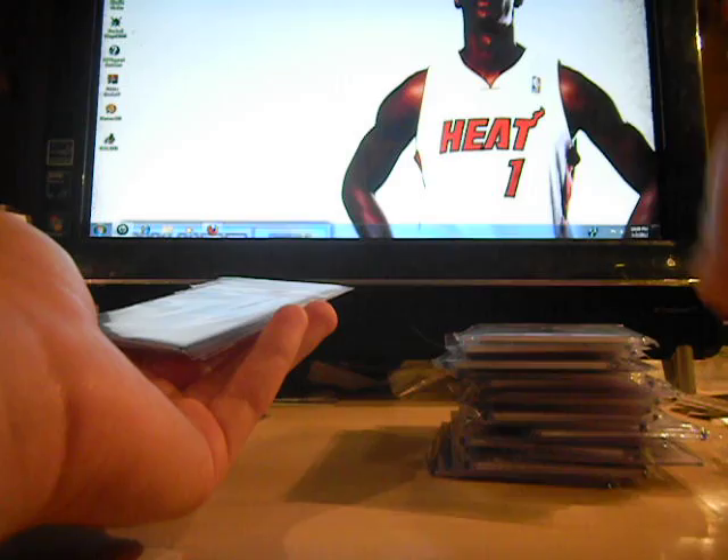Jeff Green — short print jersey, numbered 5 of 15. Tim Hardaway jersey from Classics, numbered to 499. Tim Hardaway Gold Standard jersey, black swatch, numbered to 299 — upside down numbering. Kirk Hinrich jersey from Topps Pristine, numbered to 500. Kirk Hinrich jersey from Authentics, numbered to 150 — I believe that's a secondary. Allen Iverson Sky's the Limit jersey, numbered 65 of 99.